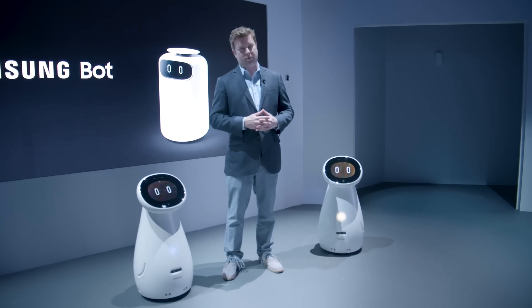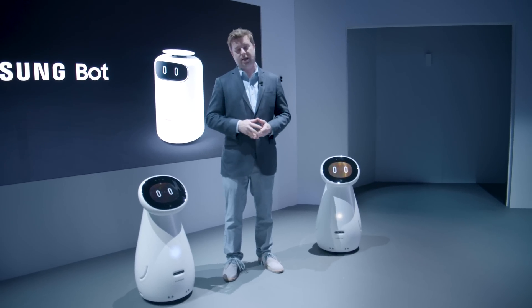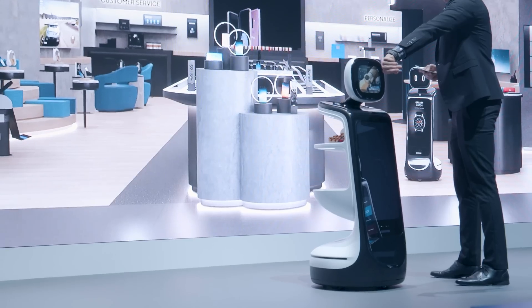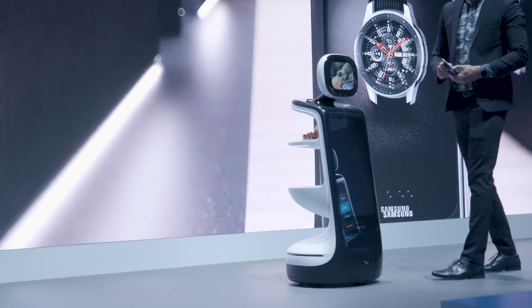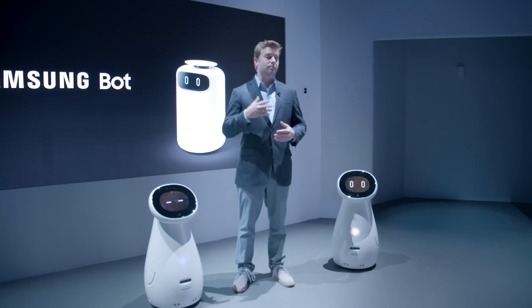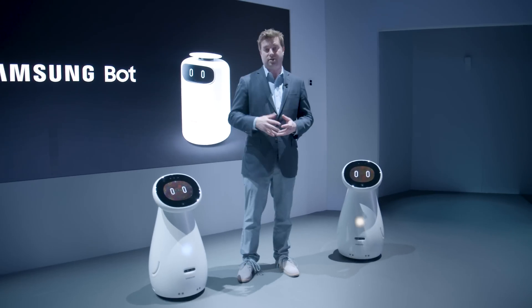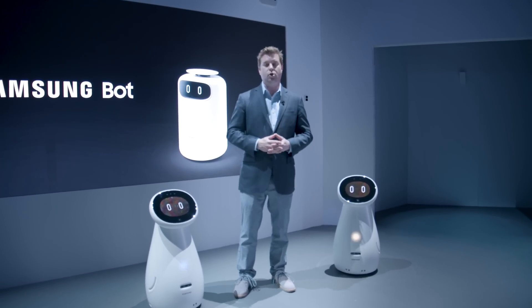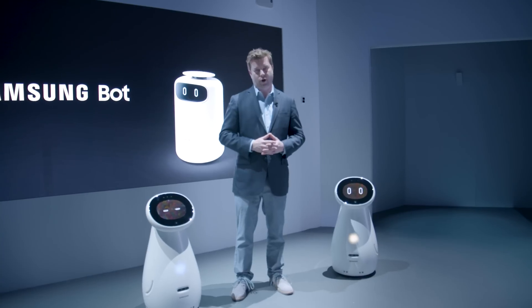I think a more practical application is in one of Samsung's stores. The demonstration they showed here today was one in which the Samsung bot came up to a customer, recognized that they were wearing a Samsung Galaxy Watch, and then made some accessory suggestions for it based on what it was wearing. You could select that item, the bot could bring it to you, and then you could pay using the robot.